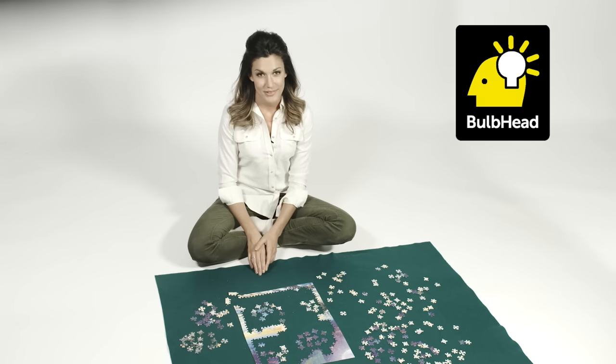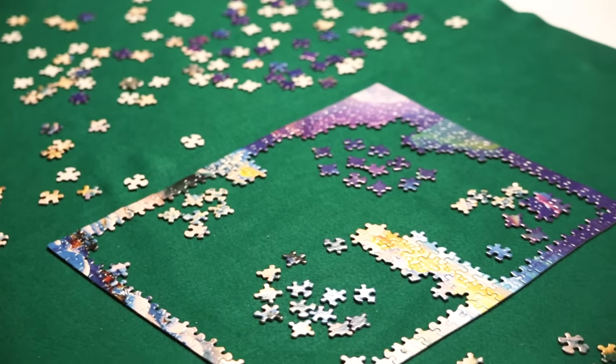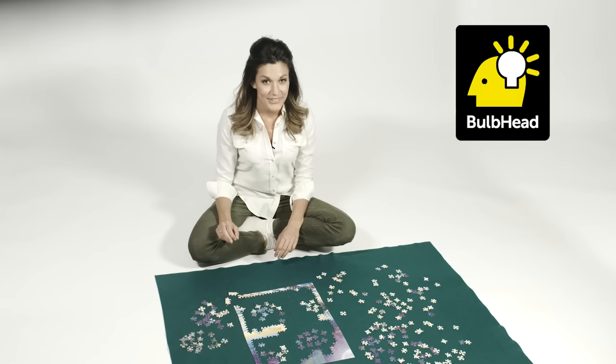Puzzles are great stress relievers, but unlike smartphone games, can't be closed up at a second's notice and reopened later. That is, until now.